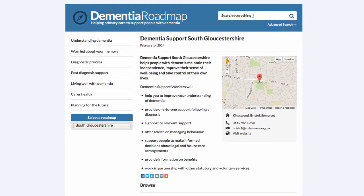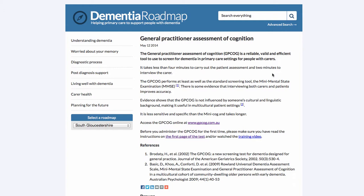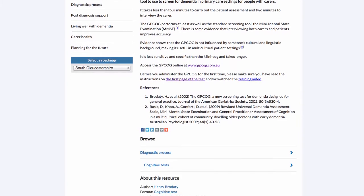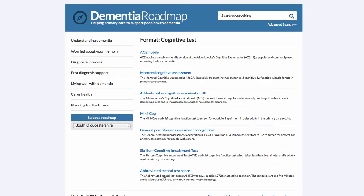I'm going to show you some searching. Searching for 'memory cafe' lists the memory cafes available in South Gloucestershire. Let's also try something more specific — 'assessment of cognition.' This brings up the General Practitioner Assessment of Cognition, one of the recommended cognitive function tests that practitioners can use to screen for dementia in a primary care setting. Clicking on 'cognitive test' reveals a whole collection of related cognitive tests that are available.